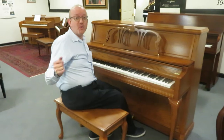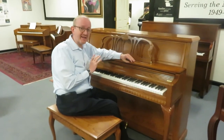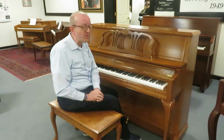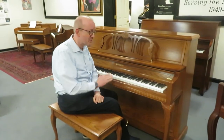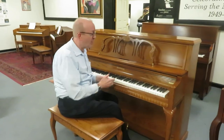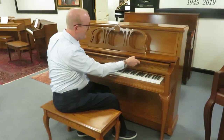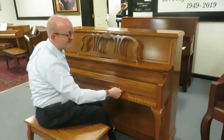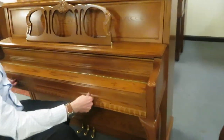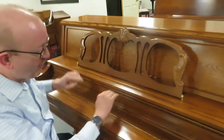Hi there, everybody. This is Greg Nord. I hope you enjoyed that little piece that I played to highlight and showcase this absolutely beautiful Baldwin Hamilton. This was one of Baldwin's best-selling upright pianos. This is a home studio model — it's 45 inches high. If you look at this cabinet right here, you're looking at a designer oak cabinet, Queen Anne style, and this is just absolutely so ornate.